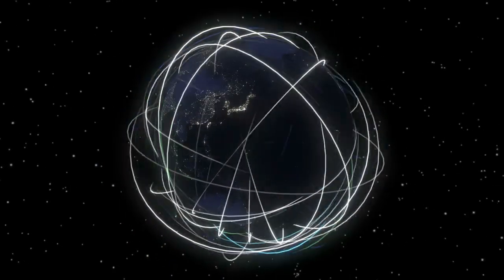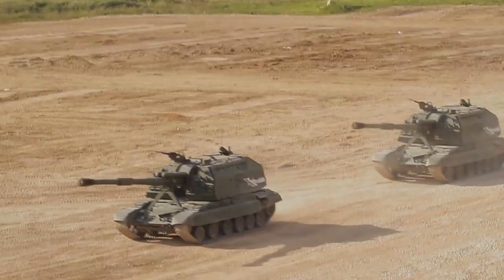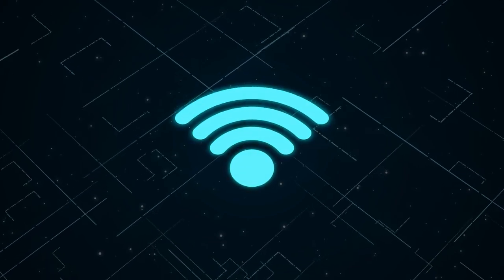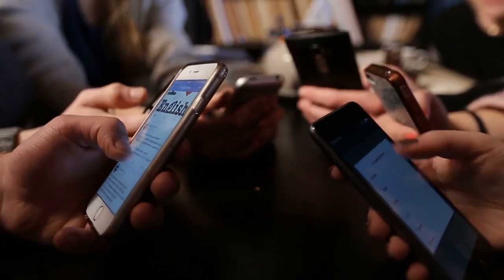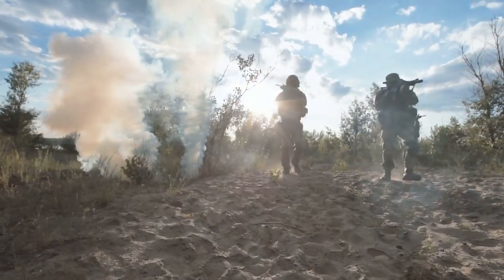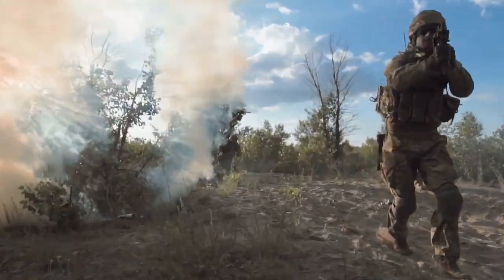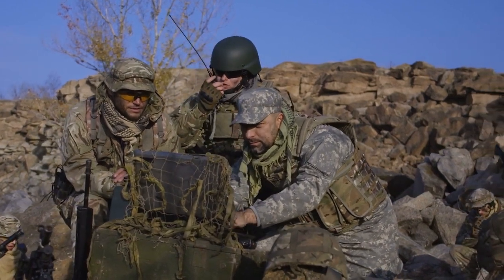SpaceX has launched about 2,500 Starlink satellites to support its global network. As soon as Russian forces advanced in Ukraine, they shut down Ukrainian internet service and tried to block social media. Elon Musk came to Twitter and specified that he would provide Starlink networks in Ukraine, making it available soon after the invasion started. Starlink kept public services and government functioning, and has also been used on the battlefield as a major source of communication between headquarters and troops. Russia can't block Starlink signal like ordinary radio signals, and it takes only 15 minutes to set up the kit.